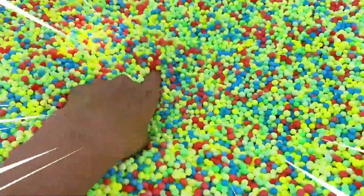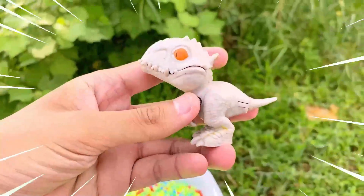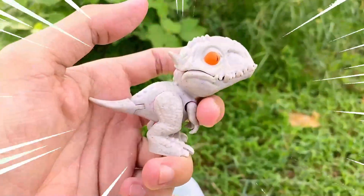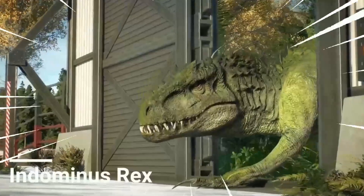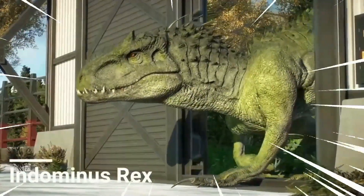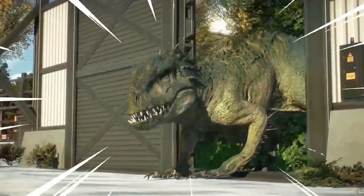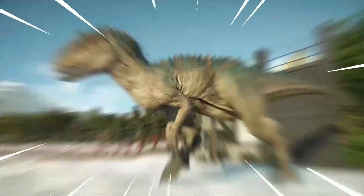Amazing! This is the Indominus Rex, a fictional species of dinosaur introduced in the movie Jurassic World. While it does not exist in reality, it has captured the imagination of audiences with its fearsome and awe-inspiring presence. In the movie, the Indominus Rex is portrayed as a genetically modified hybrid dinosaur.